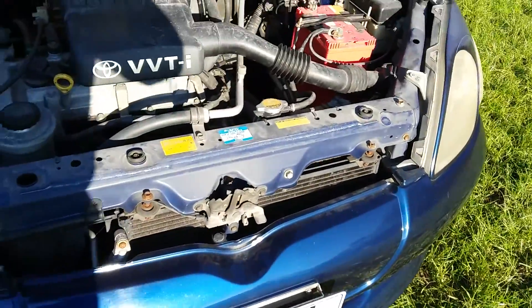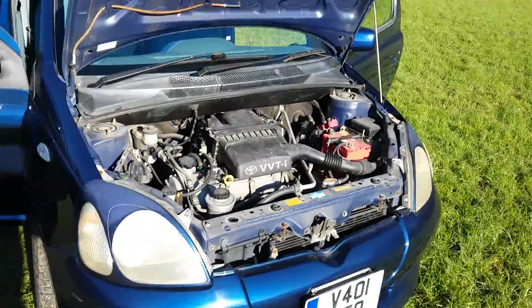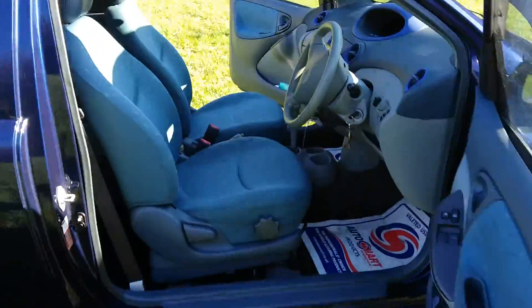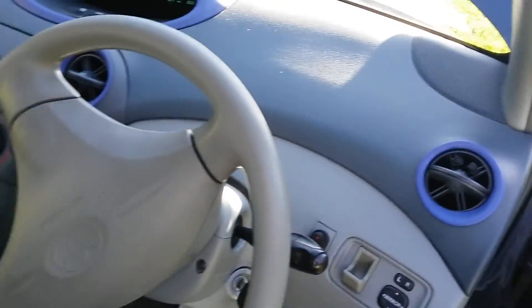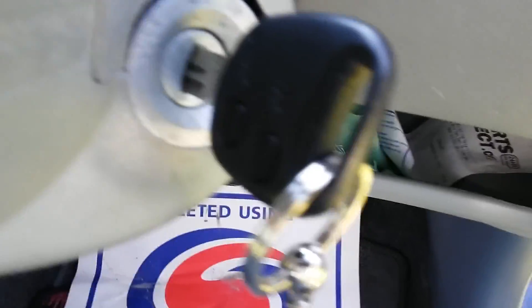We're looking at a 1999 CC automatic import Toyota Vit. It has very nice alloys — it's a really nice runaround and looks very cool. It's very clean inside, as you can imagine, with great mileage. These are nicely decorated, the seats are very clean, and it comes with remote central locking keys.